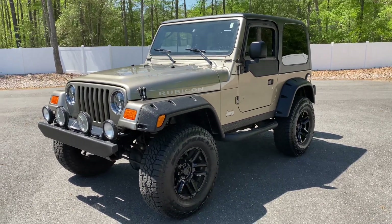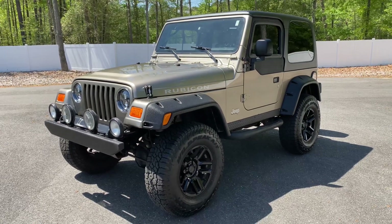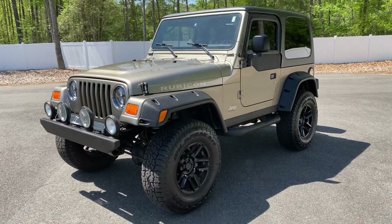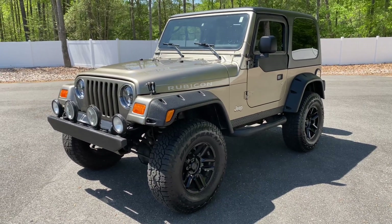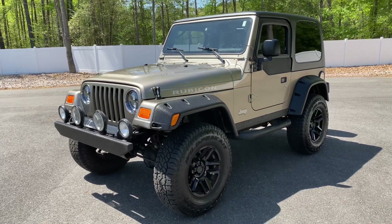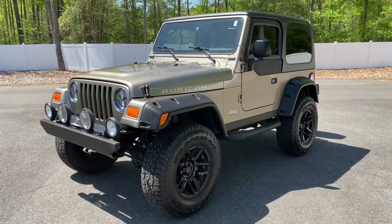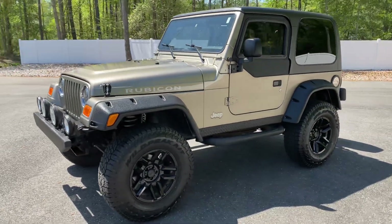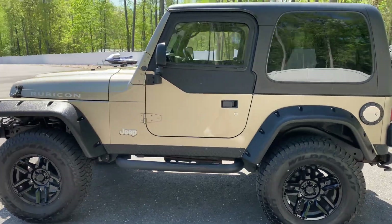Our pre-listings show you the vehicle just the way it came in. We're still going to bring this through our service department and reconditioning department and go through absolutely everything. By the time it's on our website, we'll have a full inspection done showing you what we're doing to it, both service-wise and reconditioning-wise. But as you'll see, this Jeep is absolutely beautiful just the way it came in.